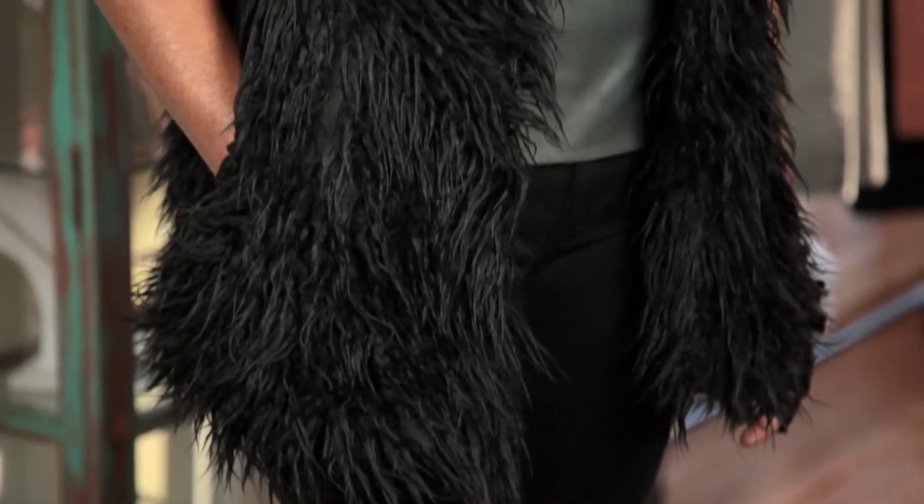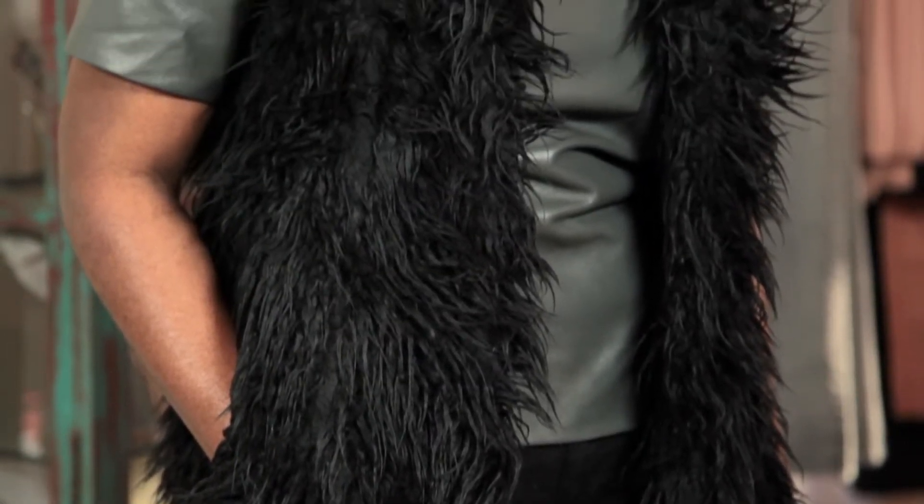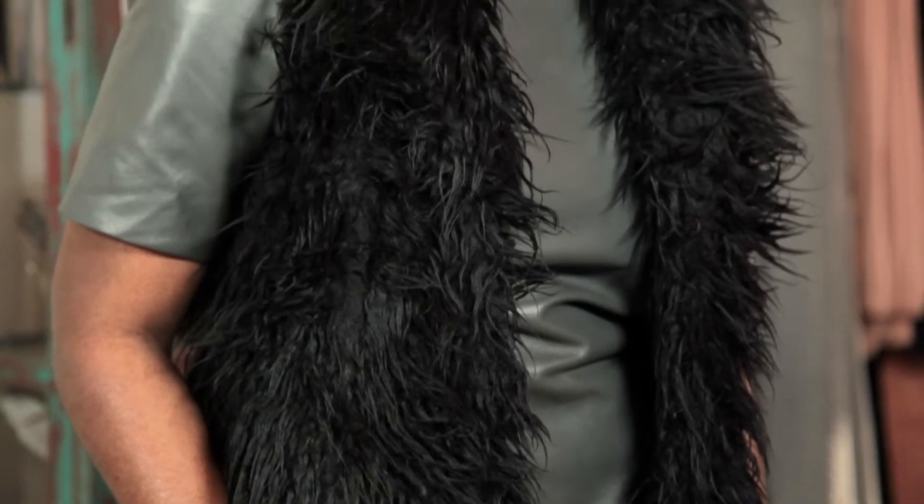For example, I'm wearing a faux fur vest that's very, very resemblance of maybe what you would call llama fur, which would be like thousands and thousands of dollars, but this one is under 100 bucks.